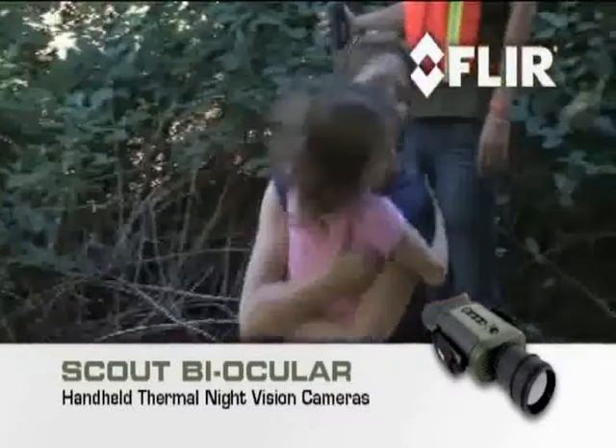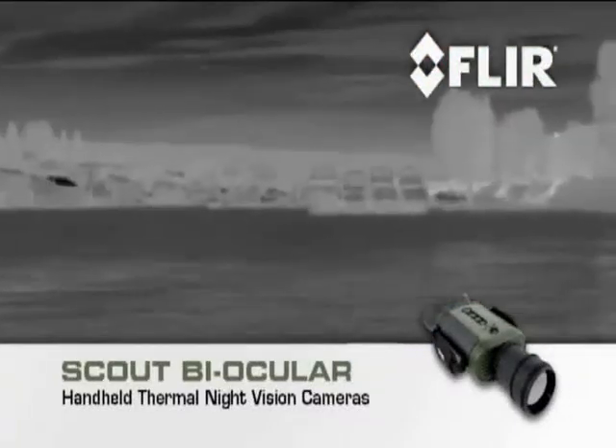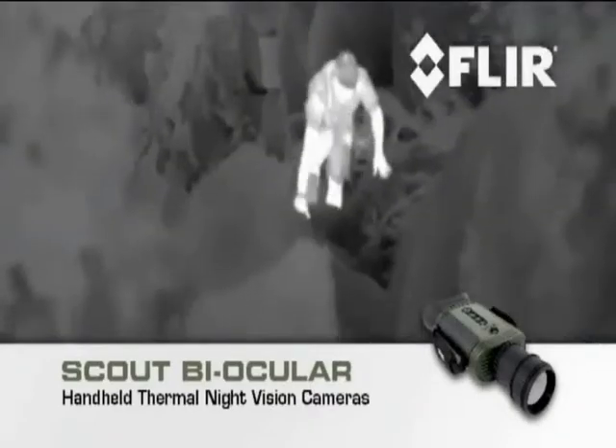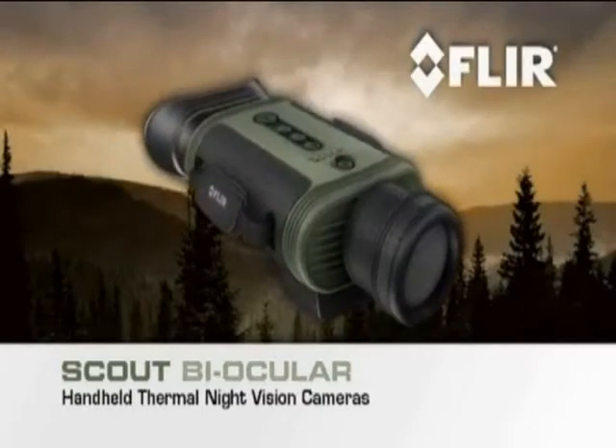And your Scout Biocular isn't just for out on the trail. There are dozens of at-home, on-the-water, or on-the-go uses. Wherever your next adventure takes you, let Scout lead the way.